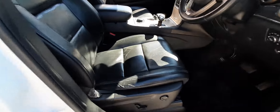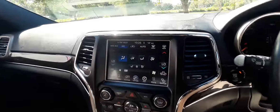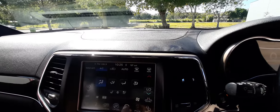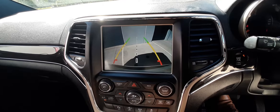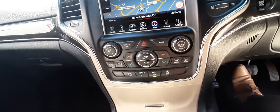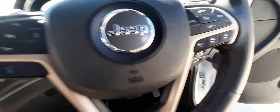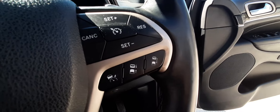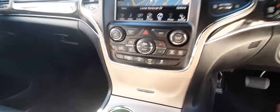It's got nice leather heated seats, electric seats, heated steering wheel, that nice big sunroof, sat nav, and reversing camera. It's also got park sensors, dual climate control, and adaptive cruise control with an emergency braking system.